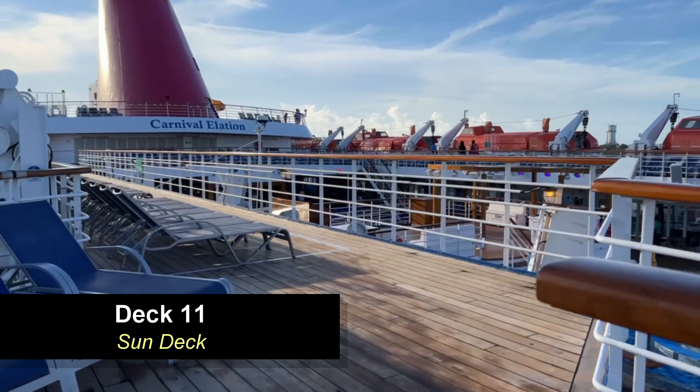Moving further aft on deck 7 on the Empress Deck, you'll find the aft cabins — a mixture of interior and balcony cabins. Moving down to decks 6, 5, and 4, you're going to find a mixture of ocean view cabins as well as interior cabins.